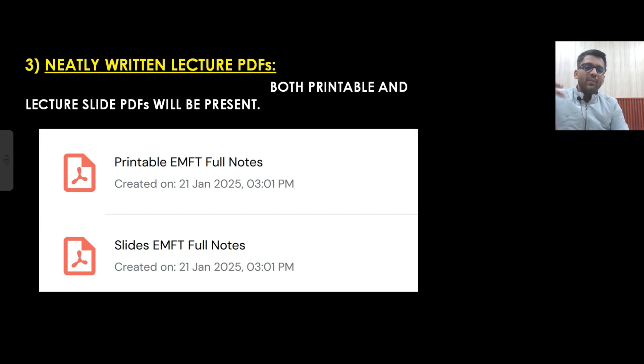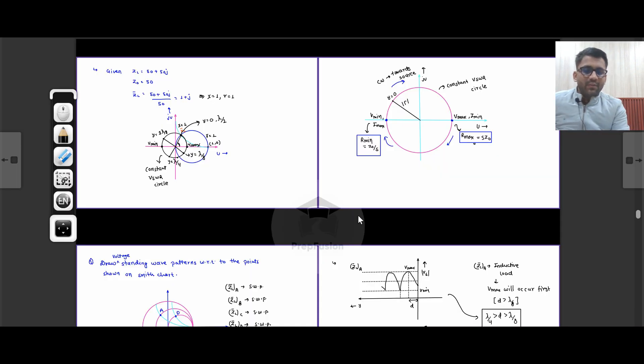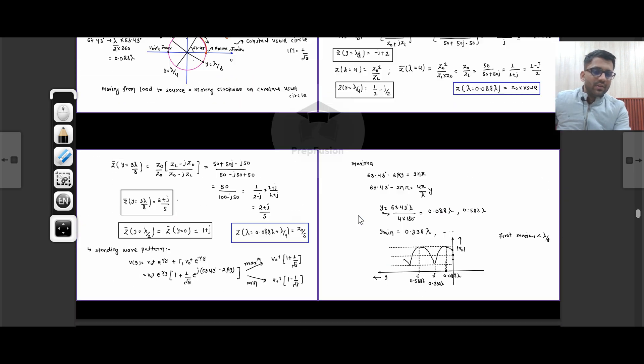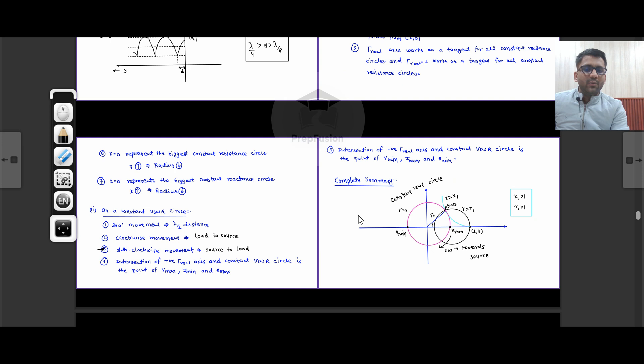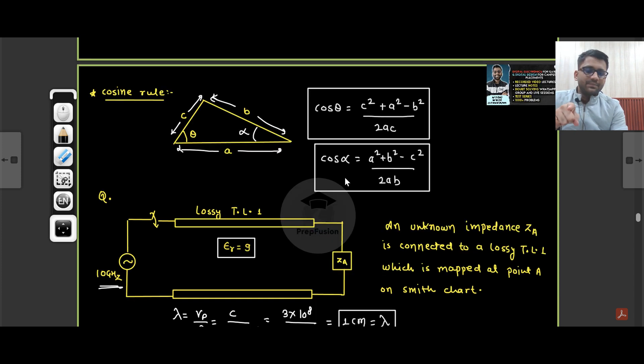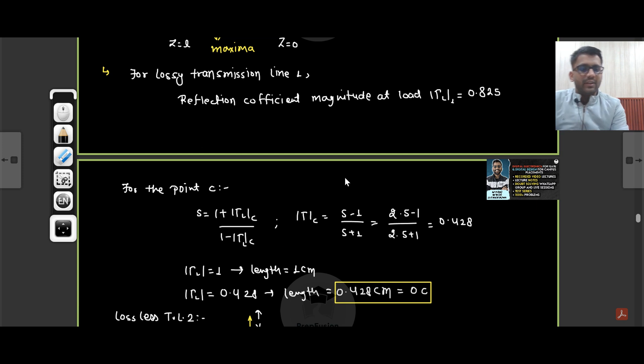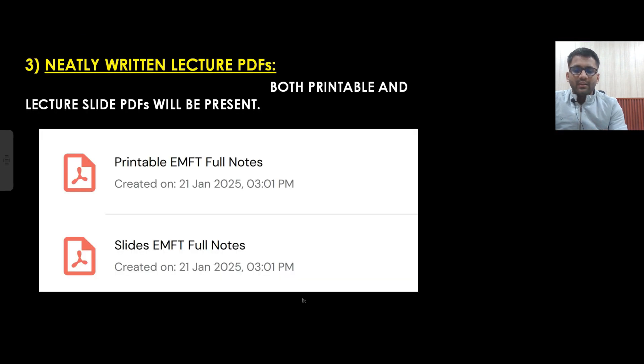There will be two kinds of PDFs. One will be printable — you can get the printout in black and white or colored. If you are studying from a PC, tablet, or iPad, you will also be getting slides. So both kinds of PDFs will be there. Here is the printable PDF for EMFT, and these are the slides. You can annotate on the slides if you have a tablet or iPad. You can save a lot of time because you will not have to make your own notes.